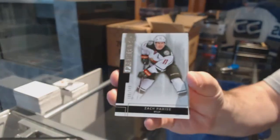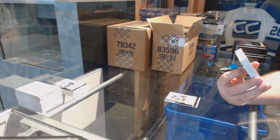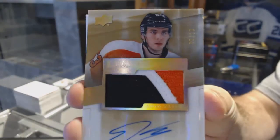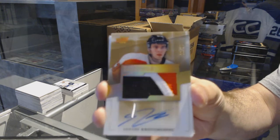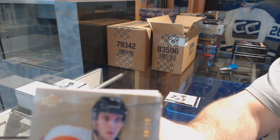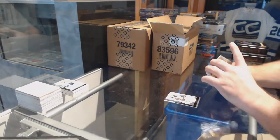For the Minnesota Wild, the 249, Zach Parise. We've got a rookie patch auto gold numbered 8 of 10, Shane Gostespierre. Just want to show it on camera — top right corner you can kind of see a bit of a crack inside. Just want to make you aware of it, but either way, boss card.